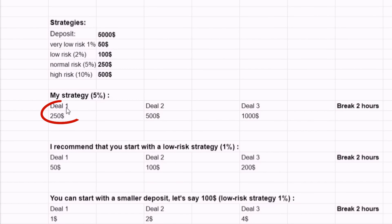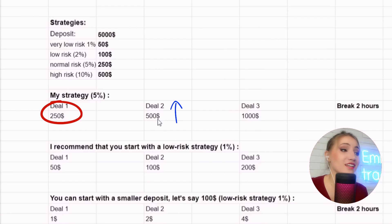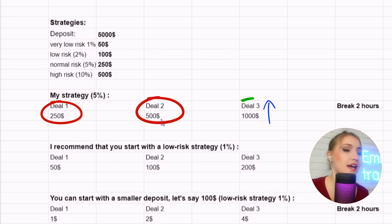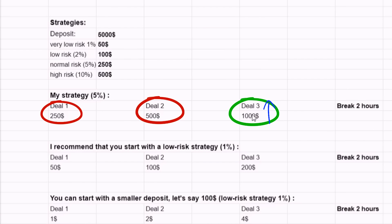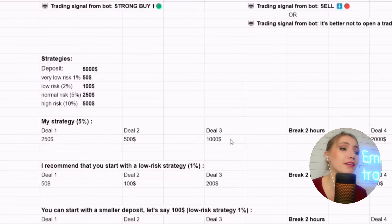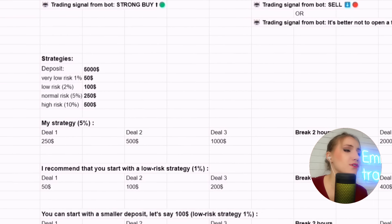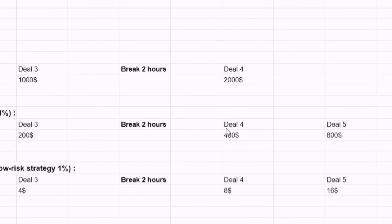I will trade with the normal risk of five percent. If the first trade is a loss, I double up my next investment — because in the case of a profit I earn back what I lost and make extra money. If the second trade is a loss again, I double up again, and if I profit I return the lost money. I've never had such a series of failures because this bot has an average profitability of 72–76%. I recommend starting with a risk of one or two percent. If three trades in a row are a loss, take a break for two hours then re-enter.